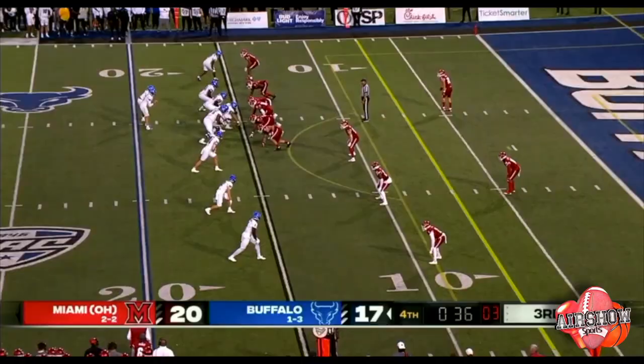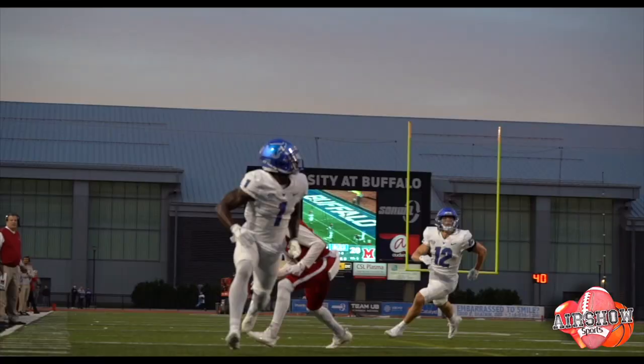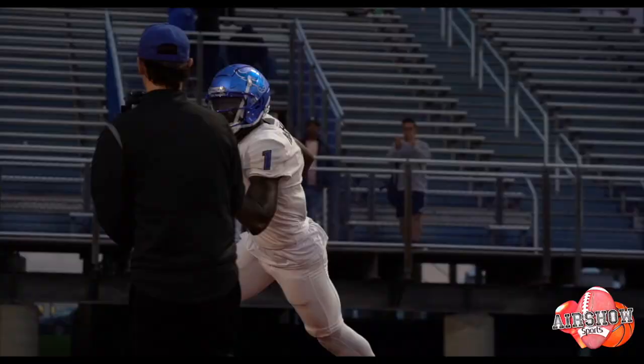Looking right, throwing right to the end zone — he's got Justin Marshall for the go-ahead touchdown. A 15-yard strike.